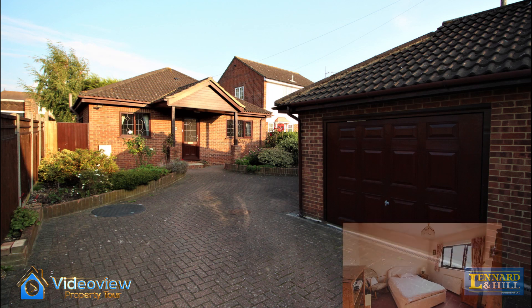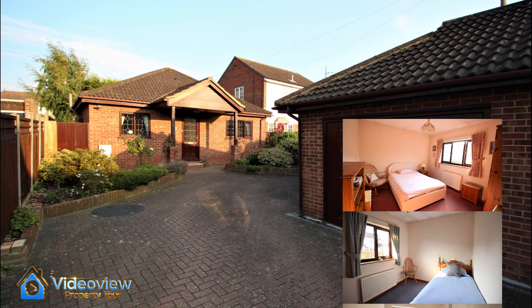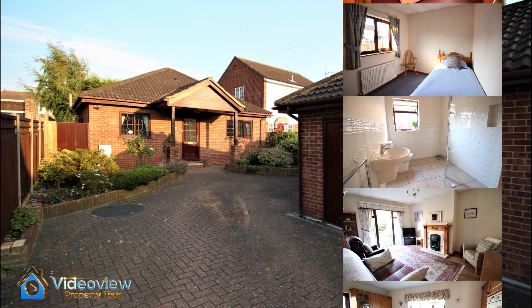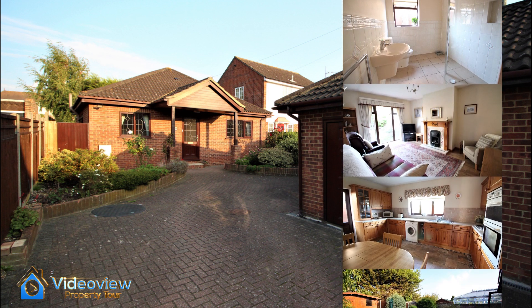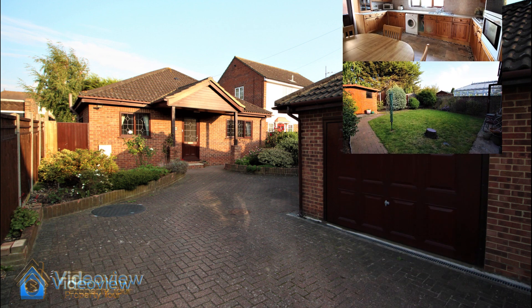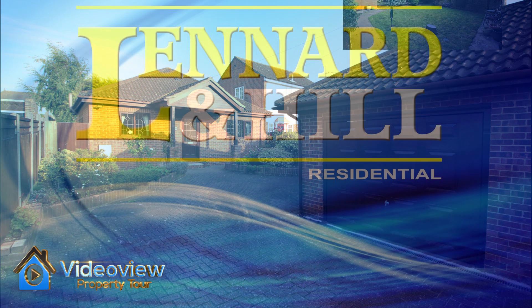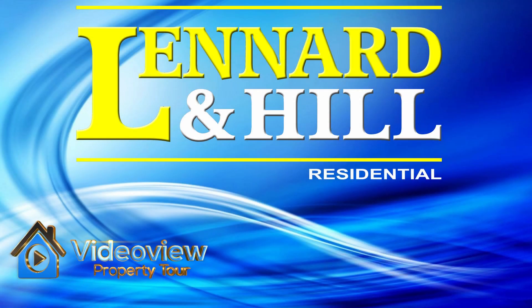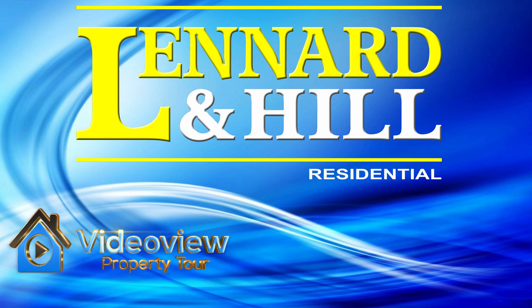So to recap, we've got a detached two-bedroom bungalow with an independent driveway leading to the garage plus further parking, two good-sized bedrooms, a very smart shower room, lovely lounge, a fitted kitchen diner, and a compact rear garden, all situated at the end of a cul-de-sac just off Connolt Avenue within North Grace. Thank you for watching video view.